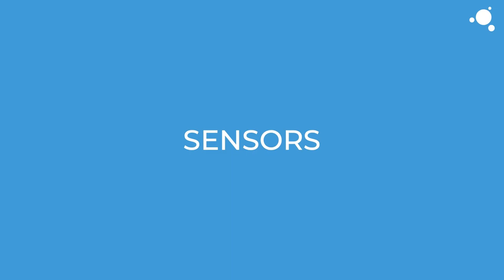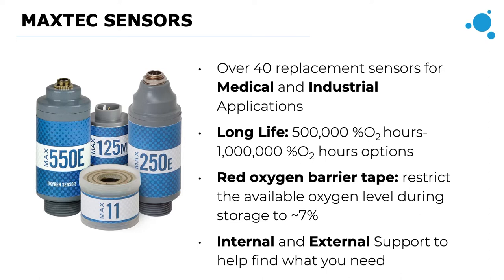MaxTech has over 40 replacement sensors for both medical and industrial applications. The main value proposition that really differentiates us from our competitors is that our sensors have a long life. We have something we call our red tape — a red oxygen barrier tape — that comes packaged with all our sensors. It keeps the sensor from being exposed and prolongs its life by restricting oxygen exposure until it's in use.